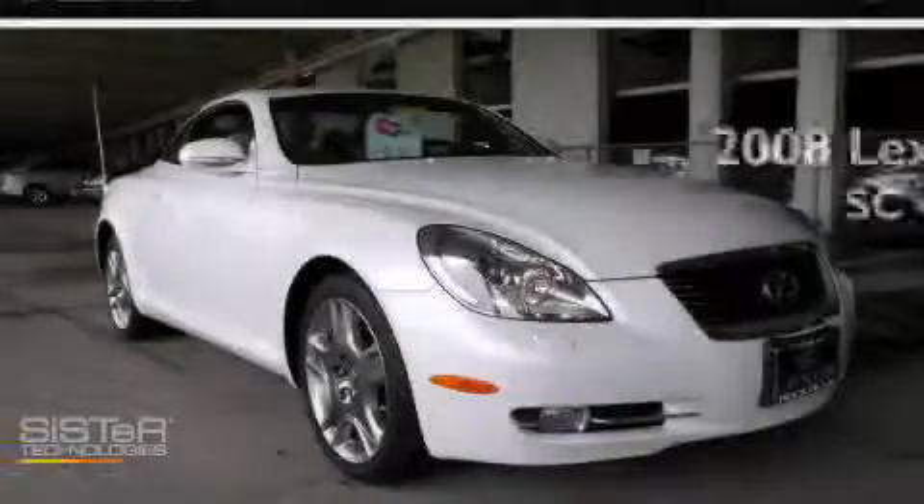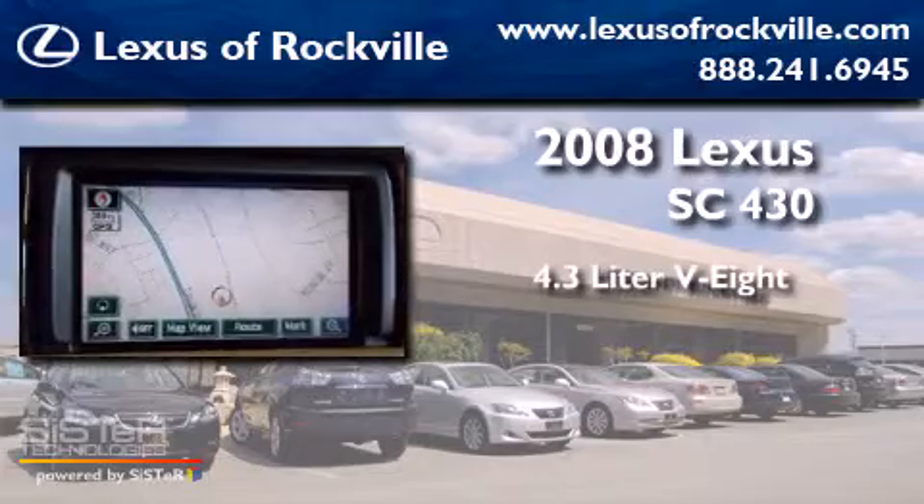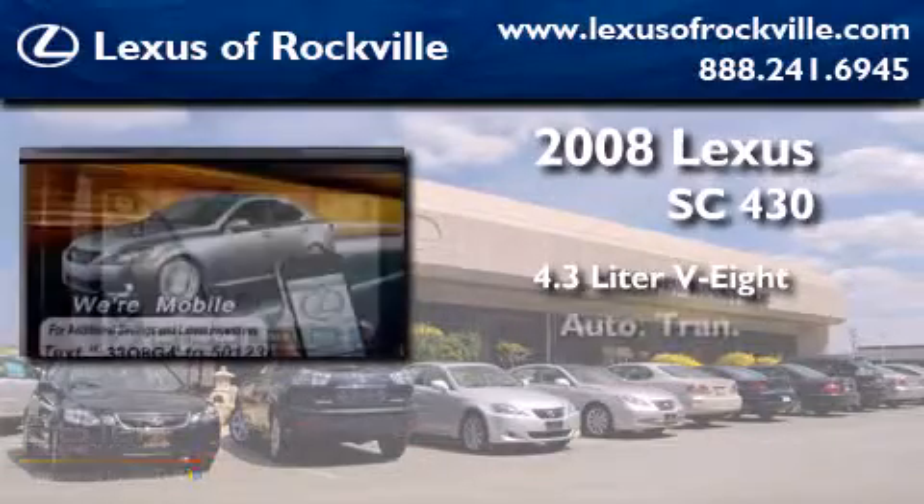This is a 2008 Lexus SC430. It features a 4.3-liter 8-cylinder engine and an automatic transmission.